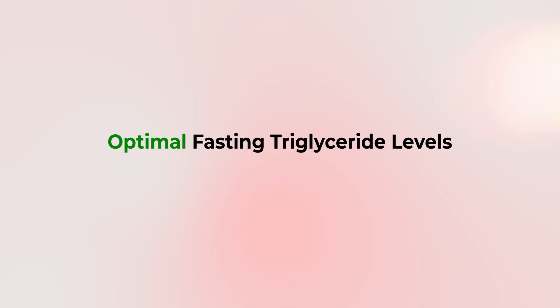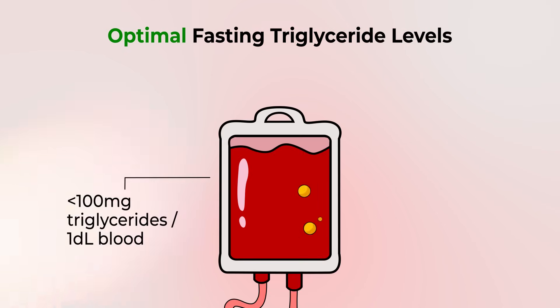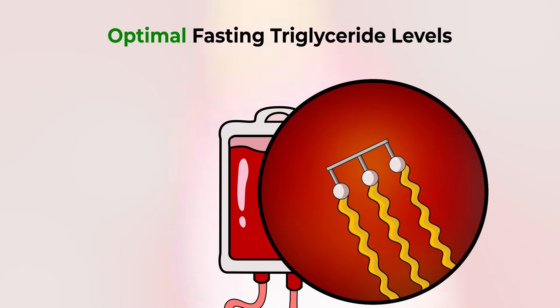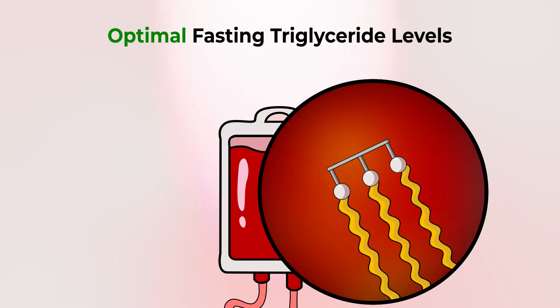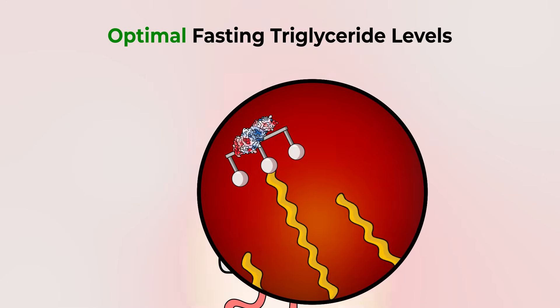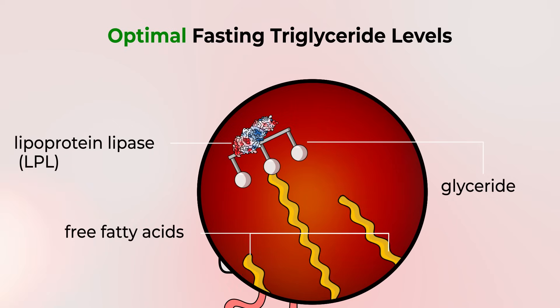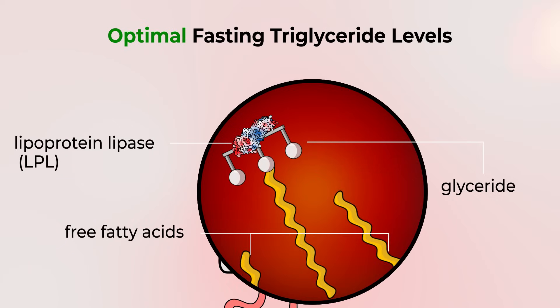The optimal fasting triglyceride levels are less than 100 milligrams of triglyceride per deciliter of blood, or less than approximately 1.1 millimoles per liter. At this level, it indicates an efficient ability to process fat — what we mean by that is that we have our enzymes that actively break down fat, hydrolyze fat, notably lipoprotein lipase.